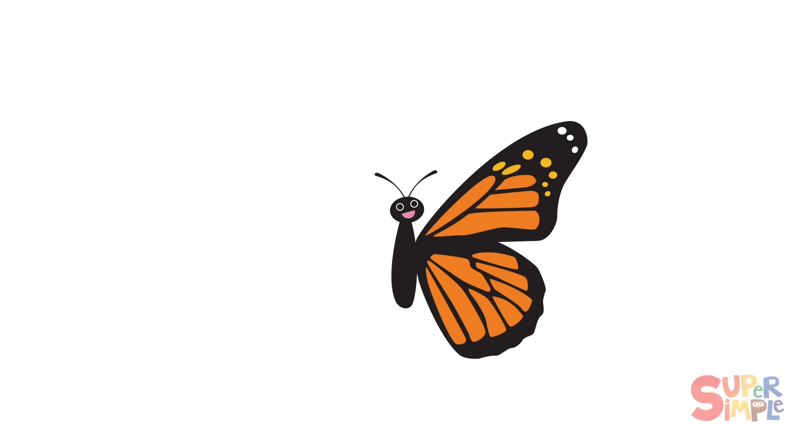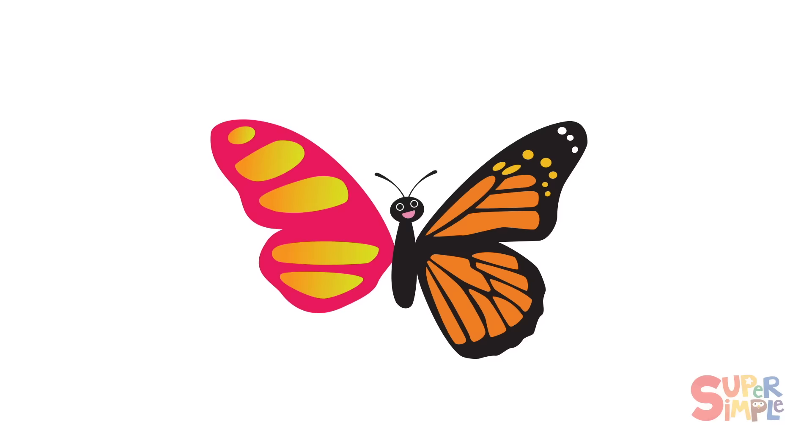What colors do you see on this butterfly's wing? I see orange and black and some white and yellow dots. But where's the other half of this butterfly? Let's find this butterfly's other half. It's going to be the exact same because they're symmetrical.